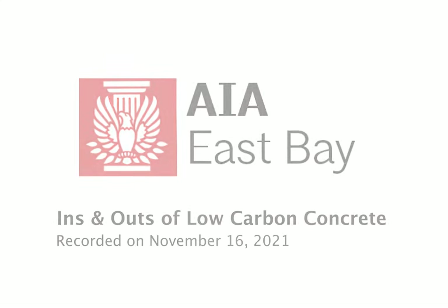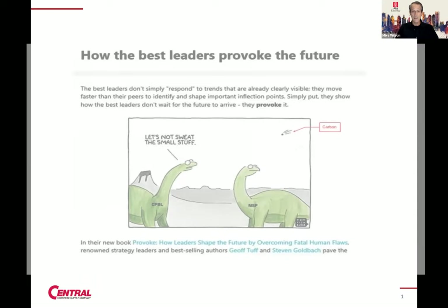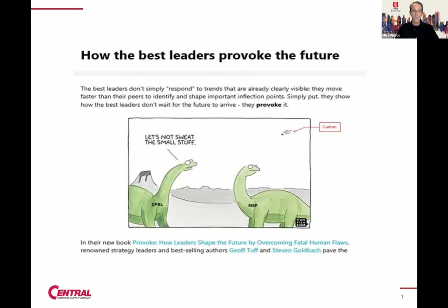Thank you and welcome. My name is Mike Wilson. I am the executive director of AIA East Bay. Today we have for you the ins and outs of low carbon concrete. This is presented by our Committee on the Environment, Panko Builders, and Central Concrete. With that, I'm going to hand it off to Evan Jacobs with Brick to introduce our speakers today.